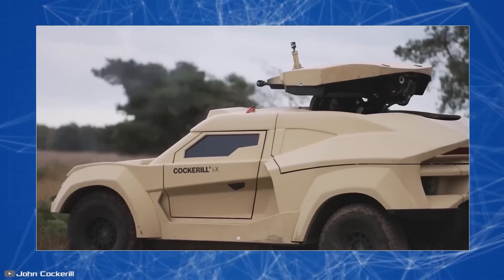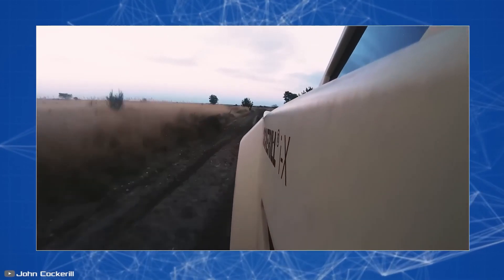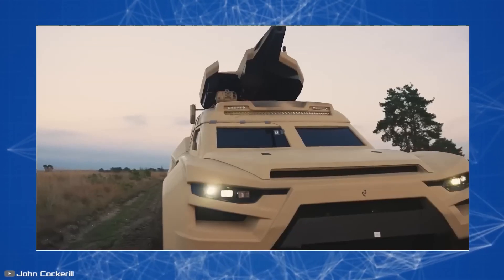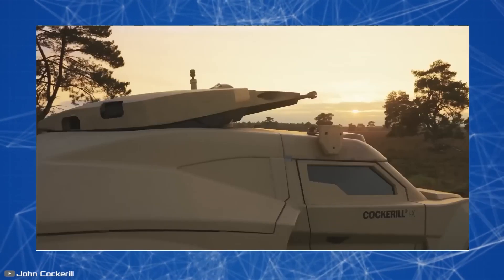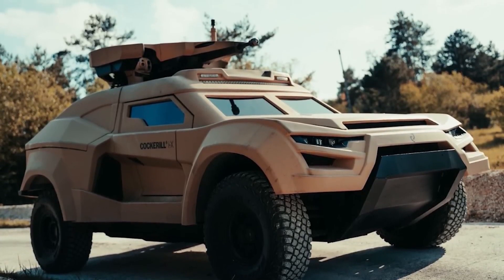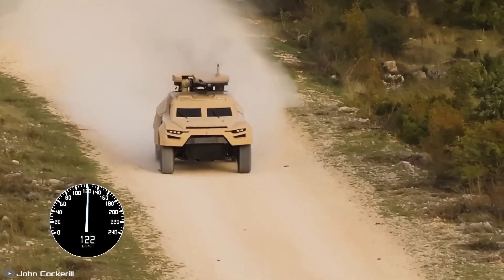The modular design of the car allows for quick changes in equipment and weaponry. The vehicle's armor provides protection against armor-piercing bullets, fragments, and the blast of a high-explosive anti-tank mine. The vehicle can be powered by either an internal combustion engine or a hybrid powertrain. In fully electric mode, the range is limited to 19 miles, but it provides a tactical advantage by reducing thermal and acoustic characteristics.